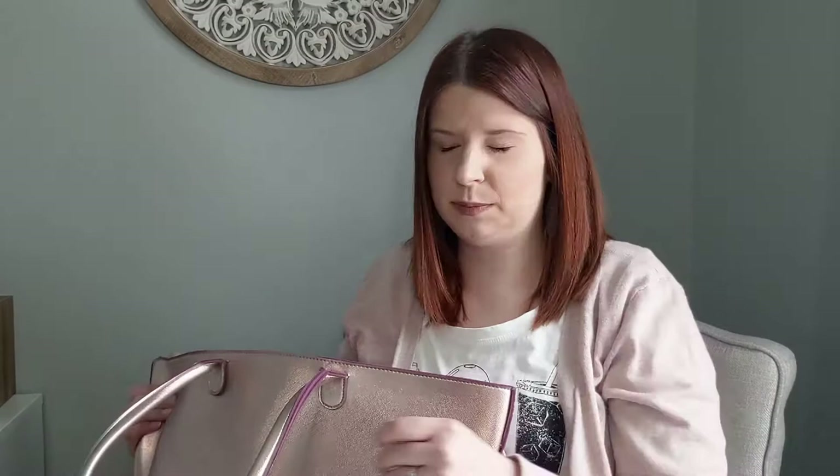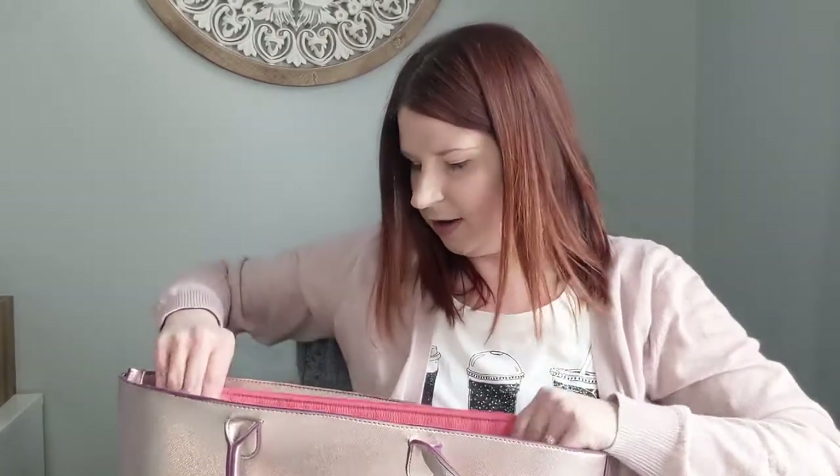So if you are looking for a new work bag, I would highly suggest something that zips all the way across the top. Let's take a look inside and see what I've got in here.